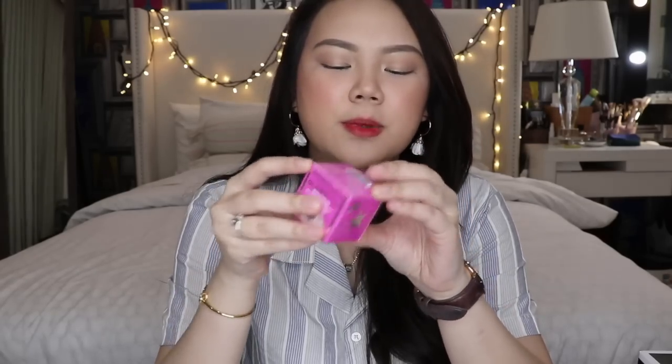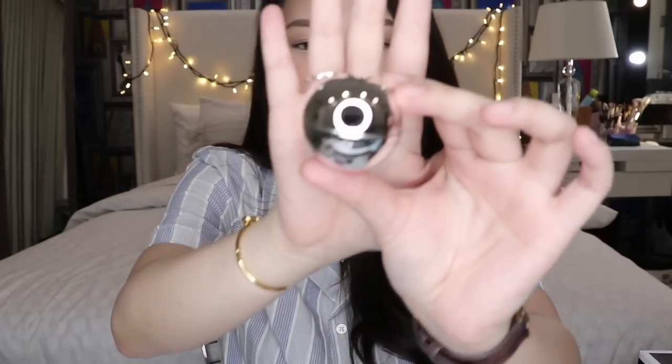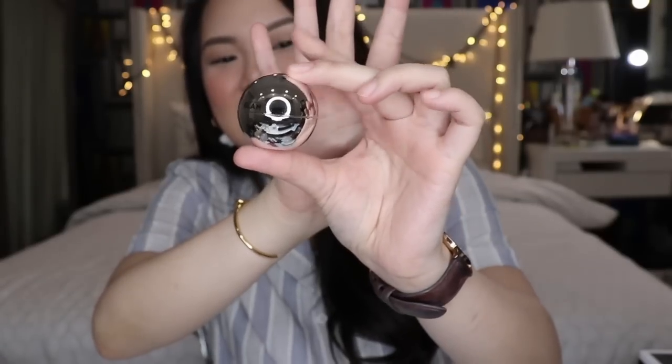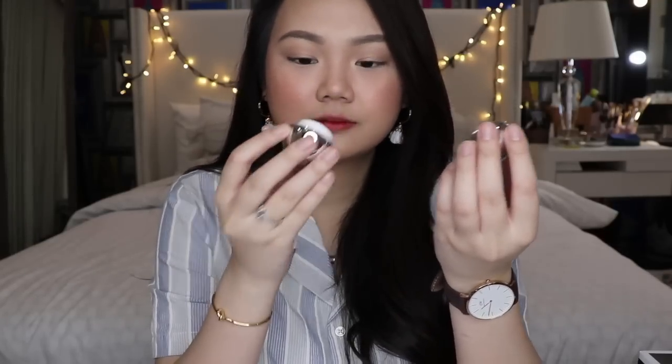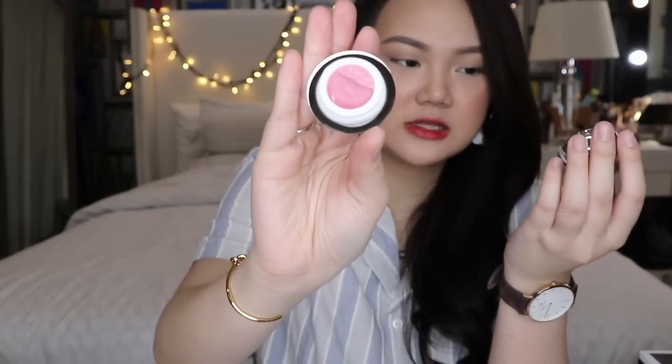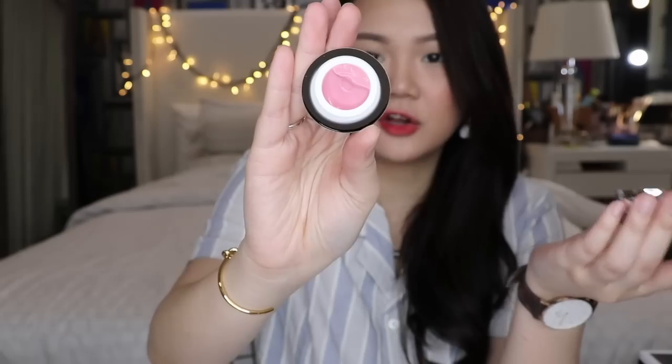Next I got something from Glam Glow — I've been hearing a lot of good things about this brand, and they're very popular for their face masks. I got their Pout Mud, which is a wet lip balm treatment. The packaging is really, really nice — super classy. It smells like bubble gum and it's in the scent called Love Theme.